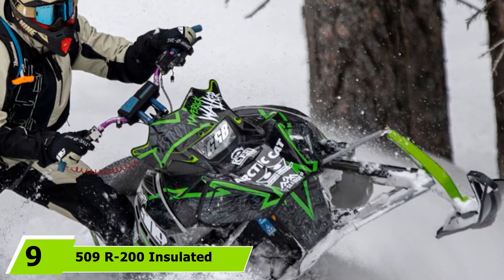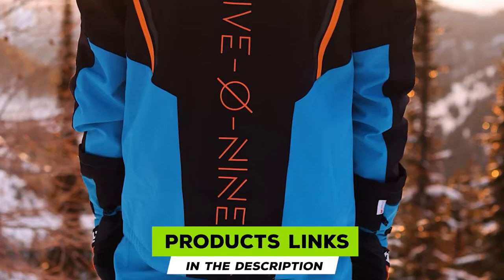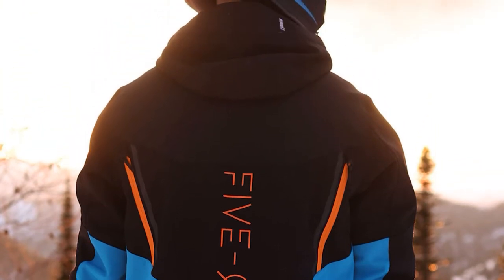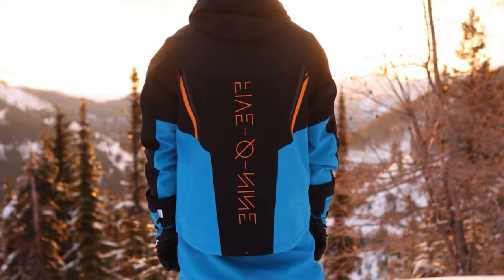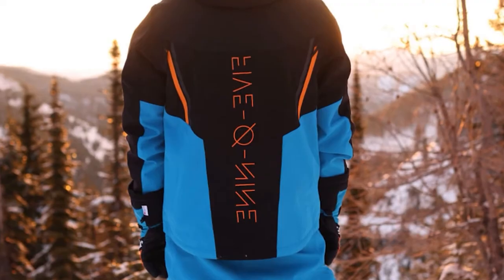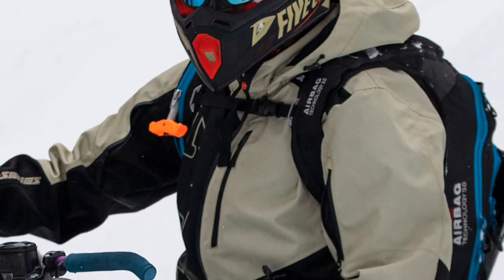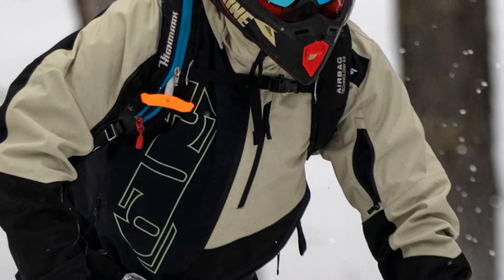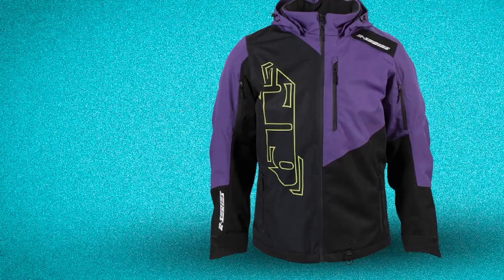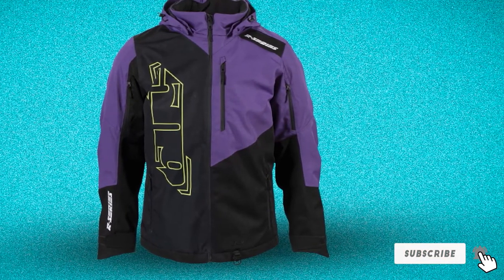Next at number 9, the 509 R200 Insulated Jacket. This versatile all-season snowmobile jacket is perfect for cold-weather snowmobiling as well as warmer spring days — no need to purchase two sets of gear. The key feature is a removable 200g Thinsulate insulated liner hidden inside a weatherproof 5-Tech shell jacket, along with a removable hood. It has a 300D Cordura HB polyester face fabric, a pro-articulated fit, and front intake plus rear exhaust vents for ventilation. Available in XS to 3XL, though some users have noted sizing and fit inconsistencies.